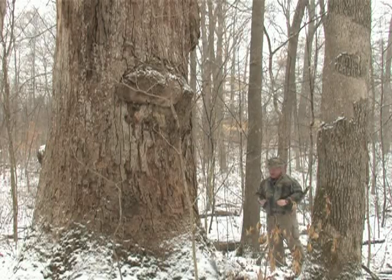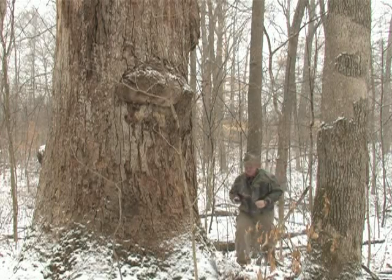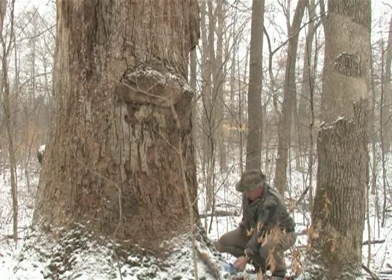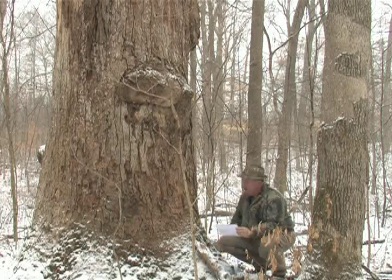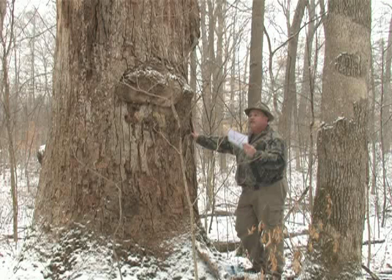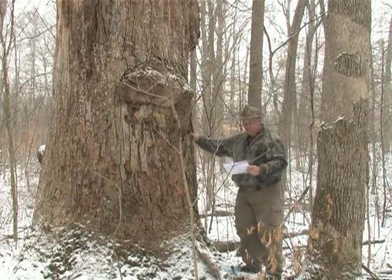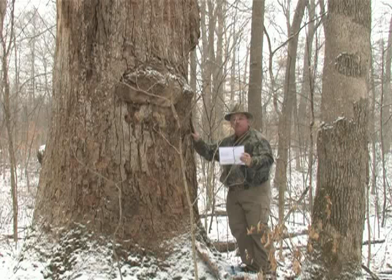That is one big tree. According to my GPS, we're here at cache number two. According to the cache number two secret code, this is a giant tulip poplar and it's probably the biggest one I've ever seen. This cache happens to be in the Donaldson Woods section of Spring Mill State Park. Basically virgin timber, never been harvested. This truly is a big tree.